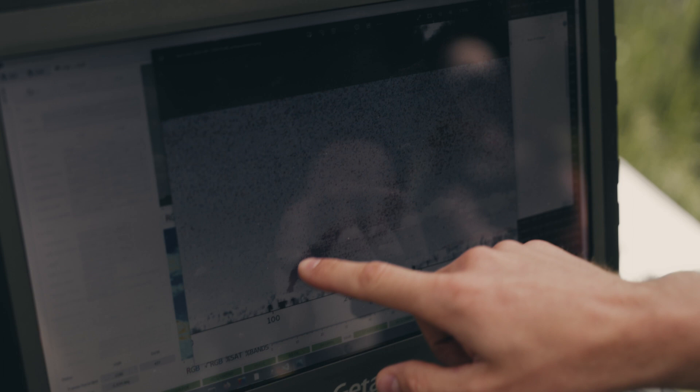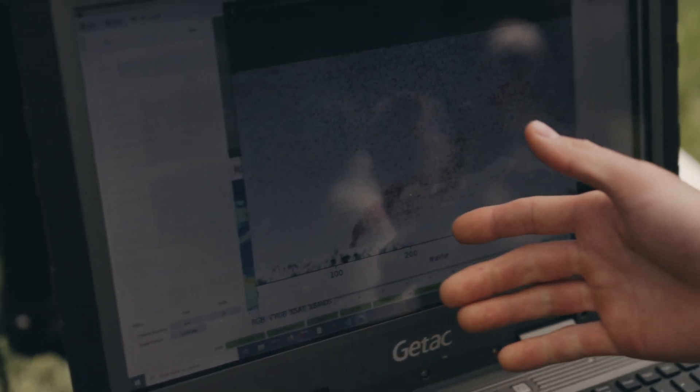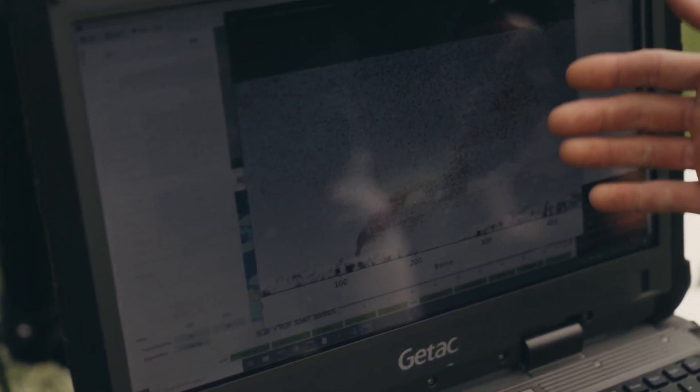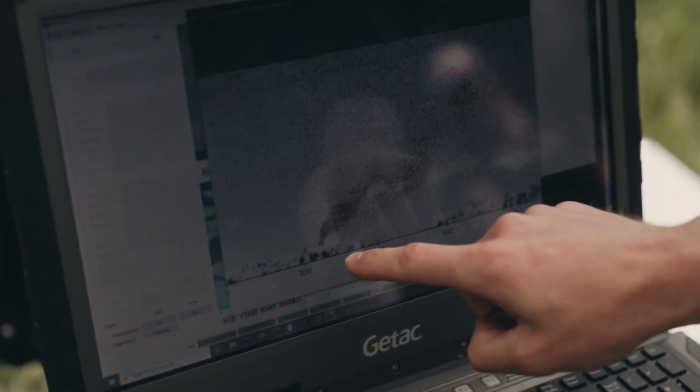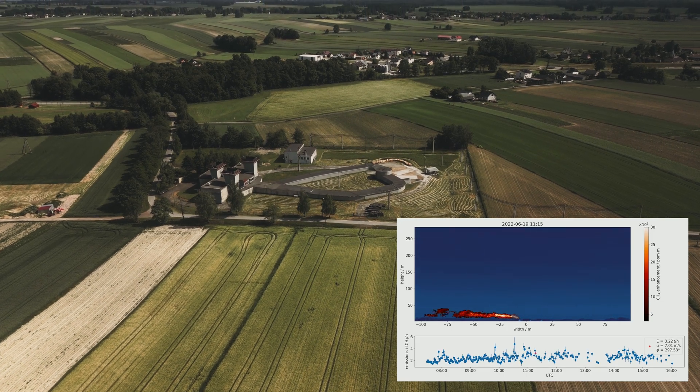Usually methane is not visible to the human eye, but with this technique we are able to do that. This is the methane bloom — the red one here — coming out of the ventilation shaft, which is black in this image. This is actually one image we took today, and you can see how the methane leaves the ventilation shaft and is carried away by the ambient wind conditions.